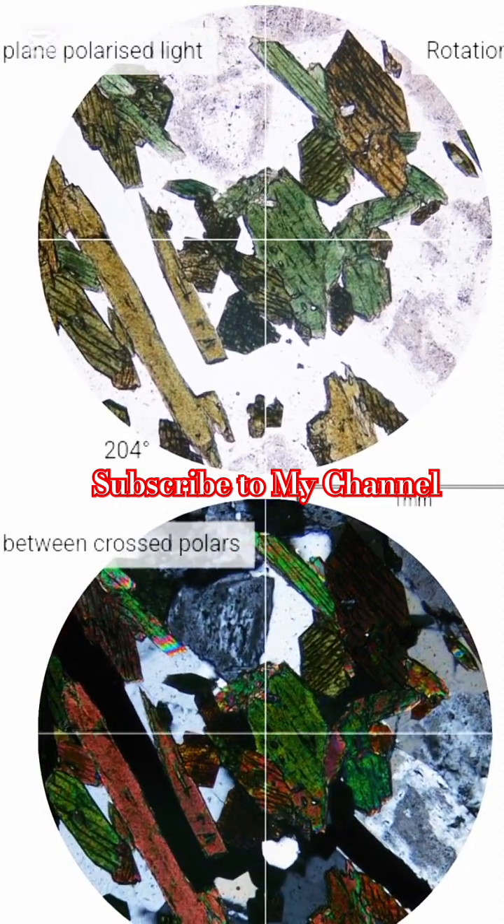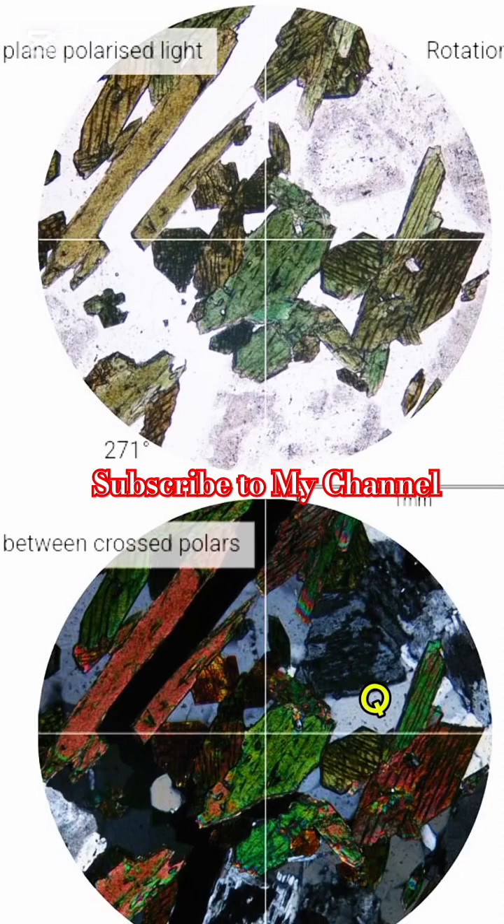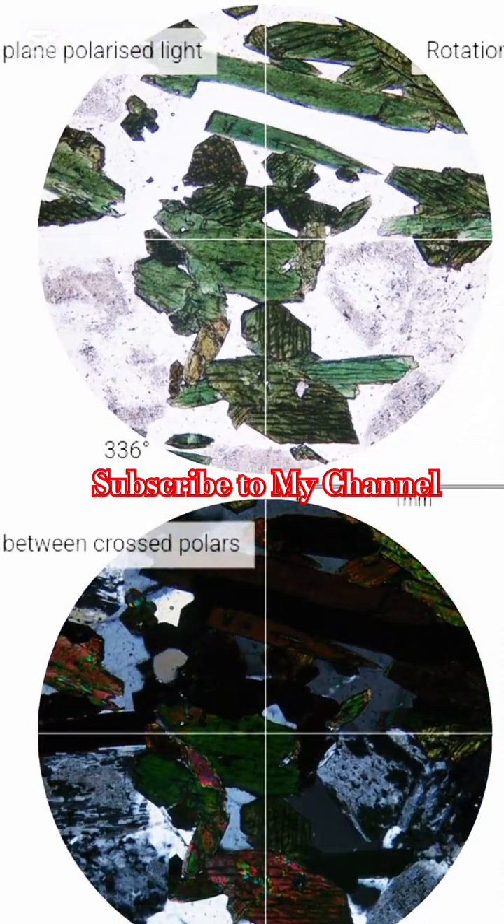There are also rare secondary minerals like zoisite and epidote, but they are not prominent here. If you are loving this, smash the subscribe button — more thin section adventures are coming your way!